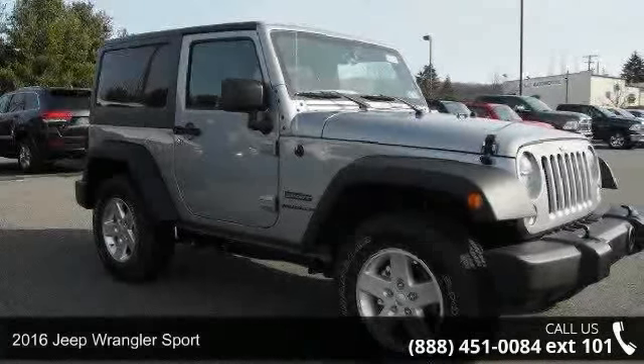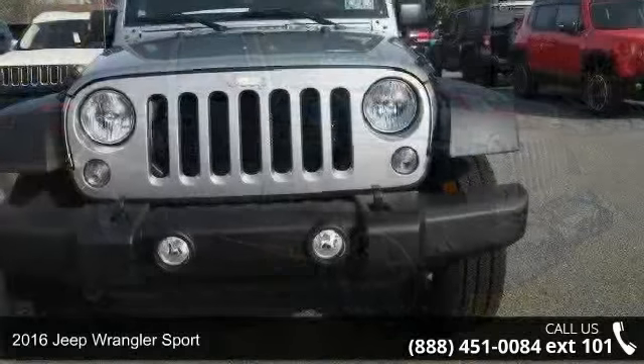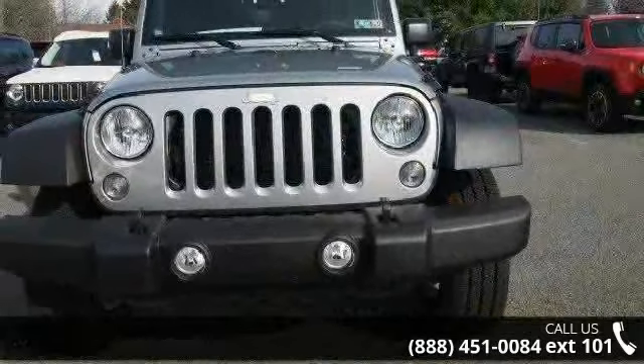Arrive in style with this 2016 Jeep Wrangler Sport. If you are looking for an automobile with great features, look no further.